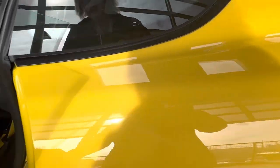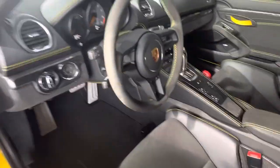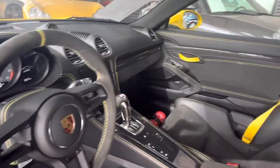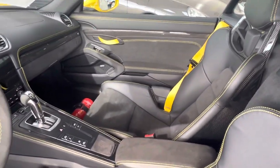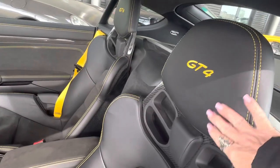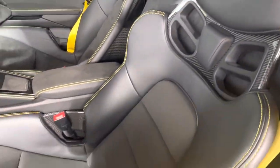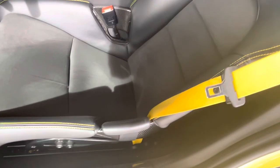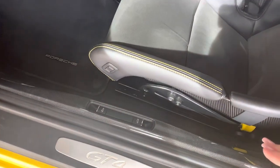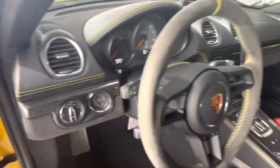Let's go ahead and take a peek at the inside. We've got 9,269 miles on the odometer. Look at all that gorgeous yellow deviated stitching. Fire extinguisher. Bucket seats — we haven't been able to get those in quite a long time, so that is really nice to see in the car. Love the touch of yellow with the seatbelts. Carbon fiber inlays.